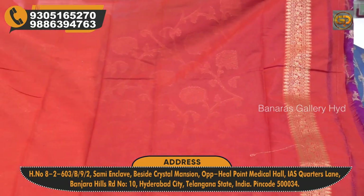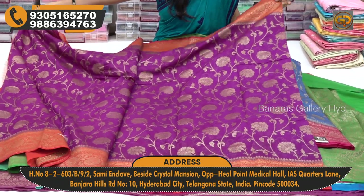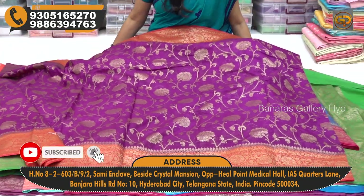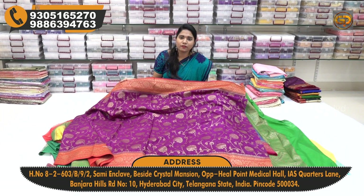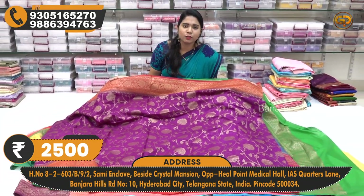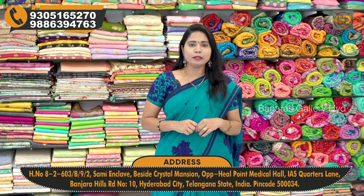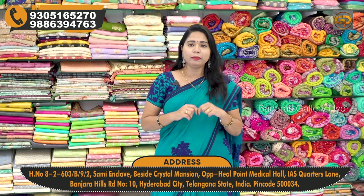There are many collections available in the store. The price is ₹3,500 and the present offer price is ₹2,500. There are many collections available — if you cannot visit the store, you can purchase the collections online. You can get all the information on the screen and contact us with the complete address details and contact numbers in the description below.